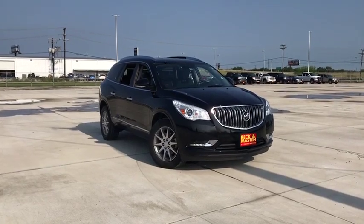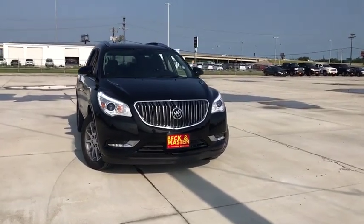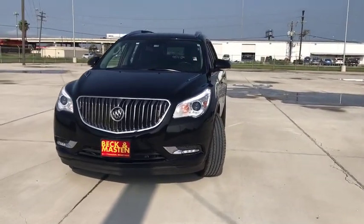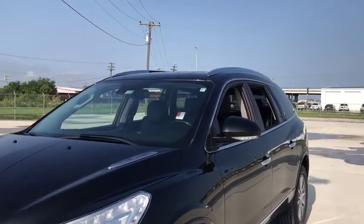2016 Buick Enclave. The Enclave offers three rows of seats standard, with seating for up to eight passengers. Not only is it roomy and stylish, but Buick really did its homework on this vehicle — they did not cut any corners.